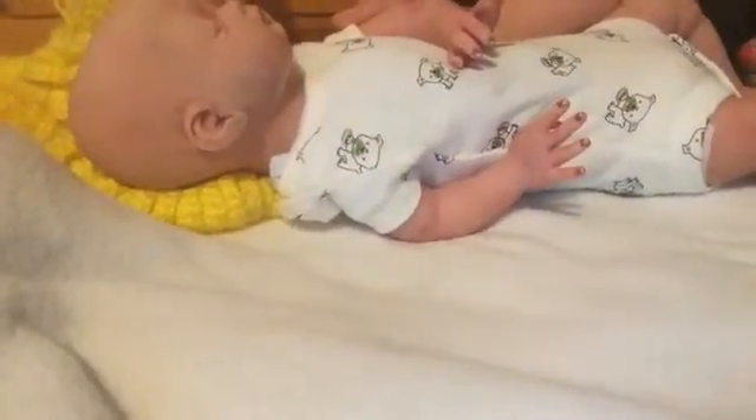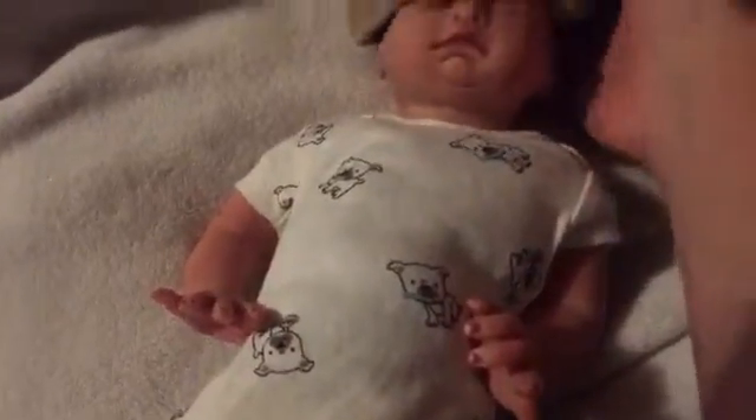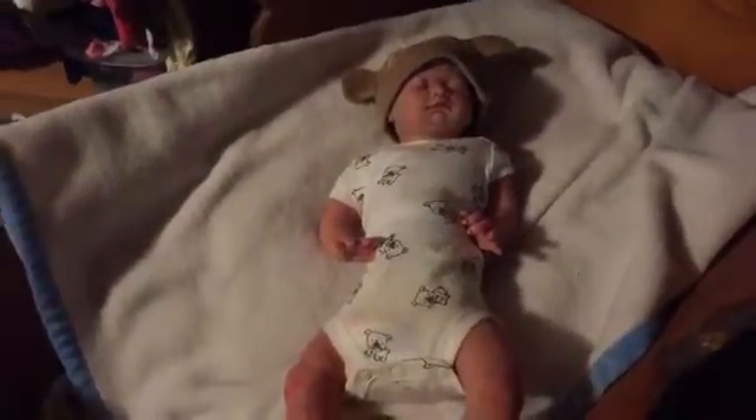There we go. Now we're gonna put him in his bed. Now I'm gonna put his little monkey hat back on to keep his little head warm — when I say little, it's very very little. Yes, Mr. Davidson. Thanks for watching, guys.